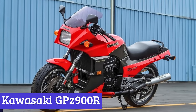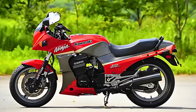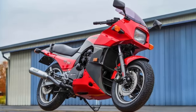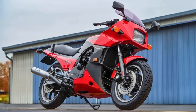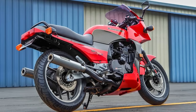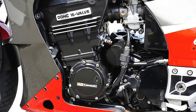Number 2: Kawasaki GPZ900R, also known as the Ninja 900 — the two-wheeled legend that ruled the streets from 1984 to 2003. It's the OG sport bike, the founding member of the Kawasaki Ninja family, and a total game-changer. It boasted the world's first 16-valve liquid-cooled inline four-cylinder engine, with a 908cc motor pumping out 115 horsepower. This bad boy could hit 151 miles per hour, officially making it the first road bike to break the 150 barrier.